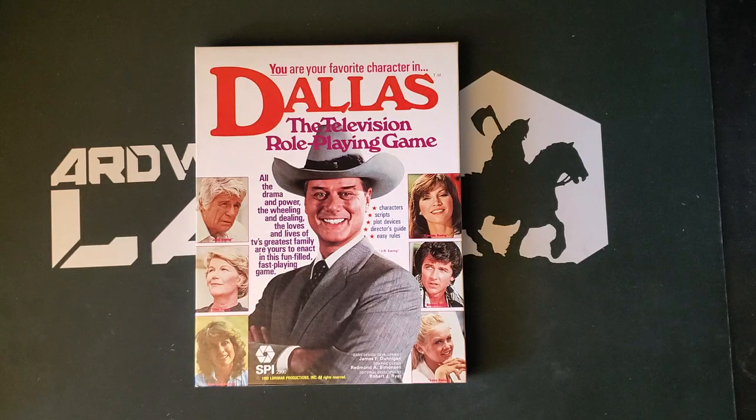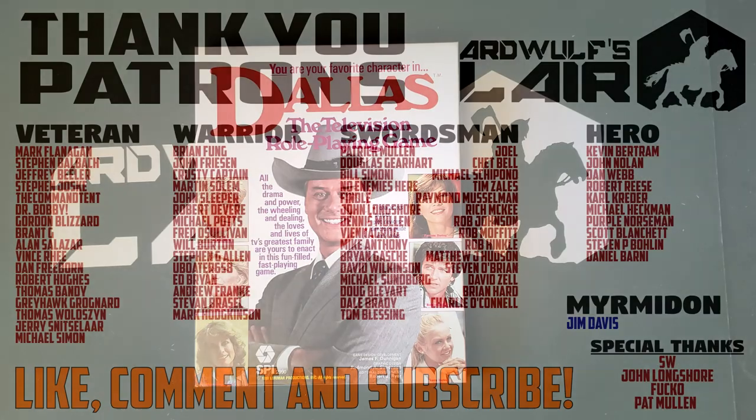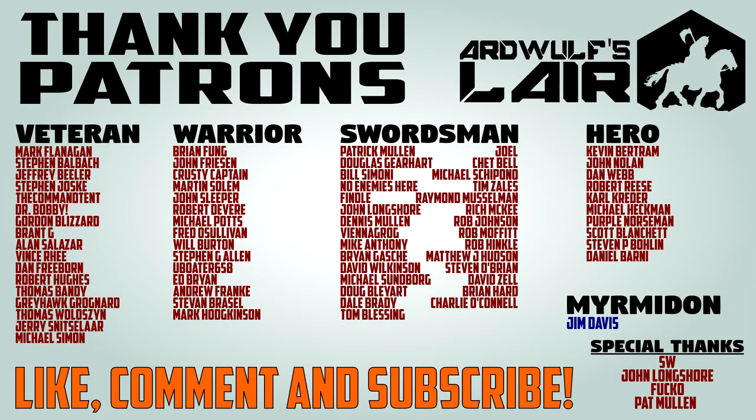Hopefully you have found this video amusing. If so, please do give it a thumbs up and help support the channel so that we can continue to bring you wacky content such as this. I'd especially like to thank the patrons of Ardwolf's Lair, who enabled me to make a whole lot of different kinds of content, and none of whose money went into purchasing Dallas, the television role-playing game. Thanks again for watching, and until next time, happy gaming.